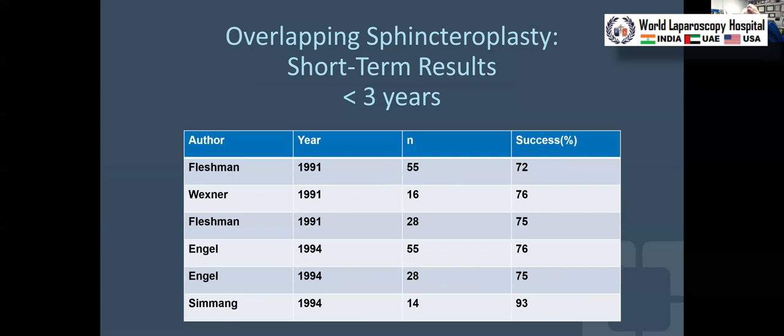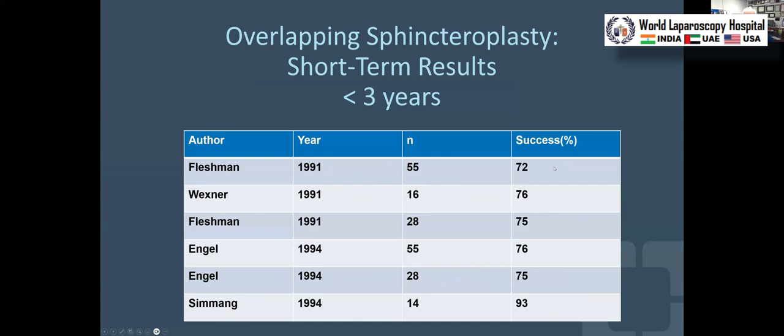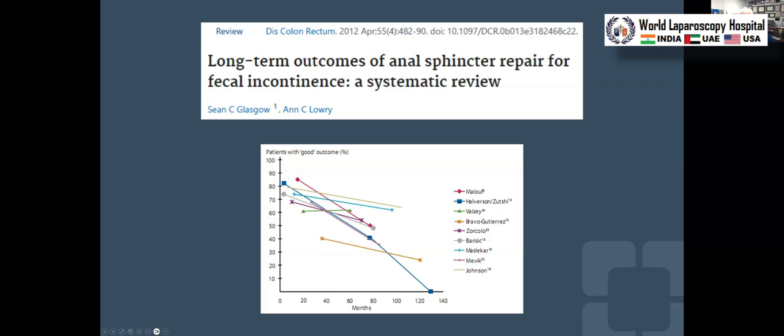The first category is overlapping sphincter repair, which showed a very robust short-term success rate — 75 to 95 percent — but long term, there was a tremendous attrition in outcomes. Every single study but one — the only exception being St. Mark's with Caroline Basey — showed a tremendous decline in the efficacy of a sphincter repair.